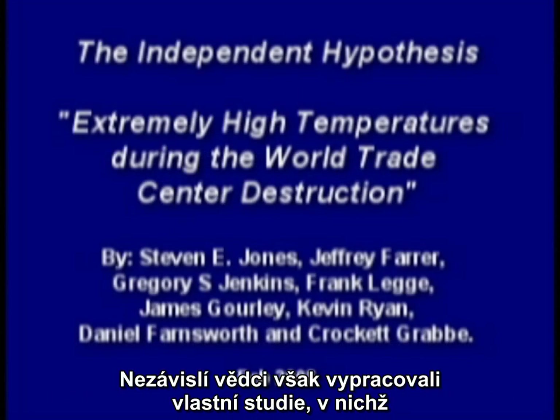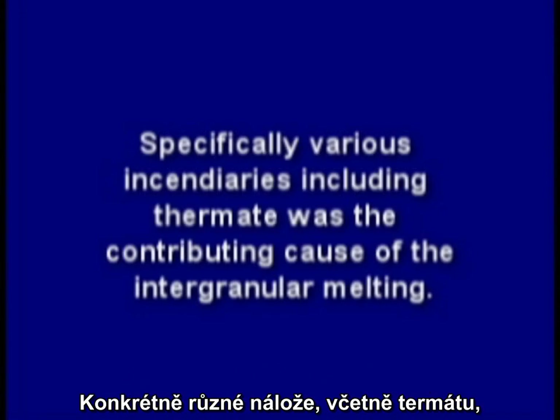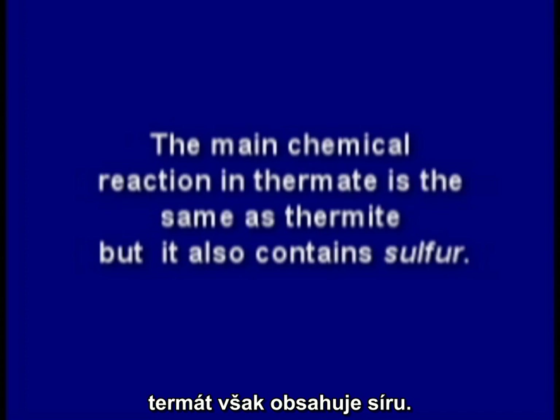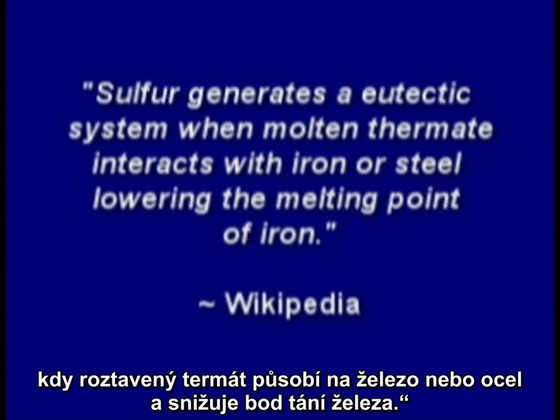But independent scientists have developed their own studies that suggest other sources for the sulfur in the eutectic mixture. Specifically, various incendiaries, including thermate, was a contributing cause of the intergranular melting. The main chemical reaction in thermate is the same as thermite, but it also contains sulfur. Sulfur generates a eutectic system when molten thermate interacts with iron or steel, lowering the melting point of iron.